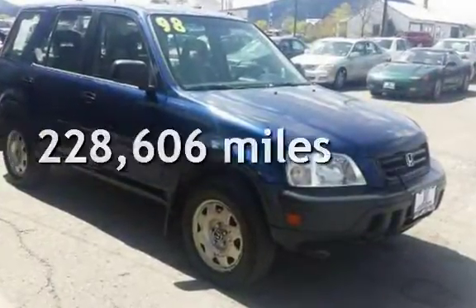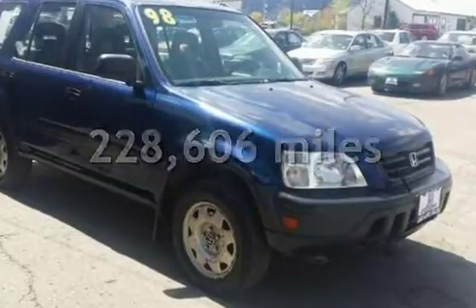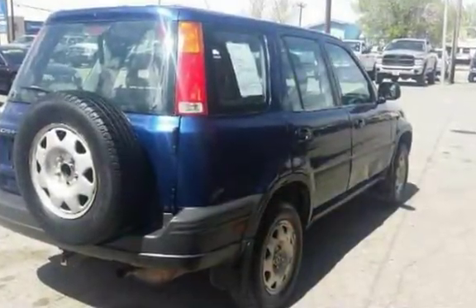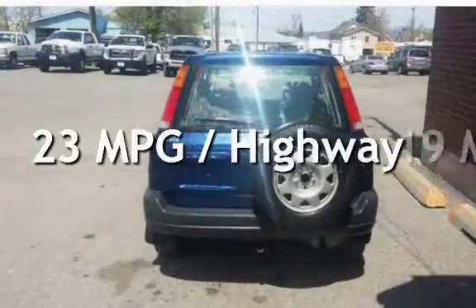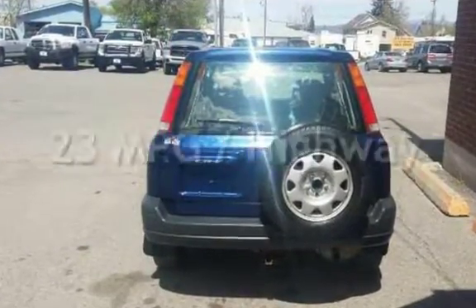This Honda has less than 229,000 miles on the odometer. Estimated fuel economy for this vehicle is 19 miles per gallon in the city and 23 miles per gallon on the highway.